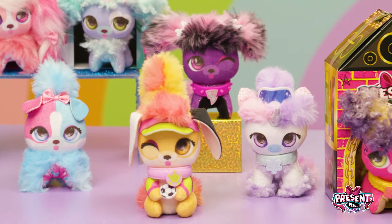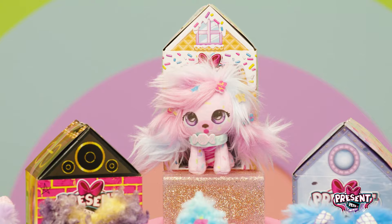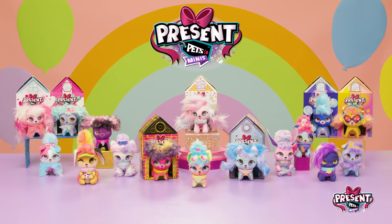There are over 15 adorbs Present Pets Minis for you to unbox and love! Which present pet will you pop open first? Thanks so much for unboxing with us today! Like and subscribe! Bye!